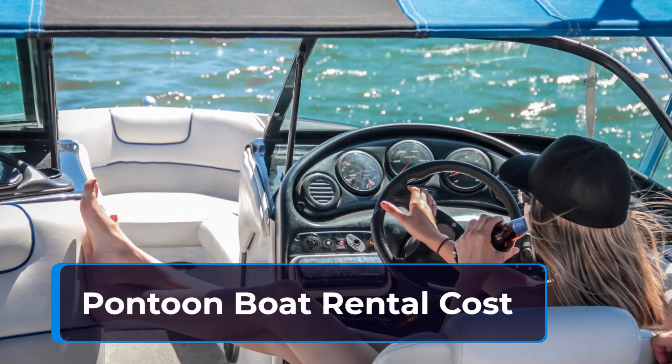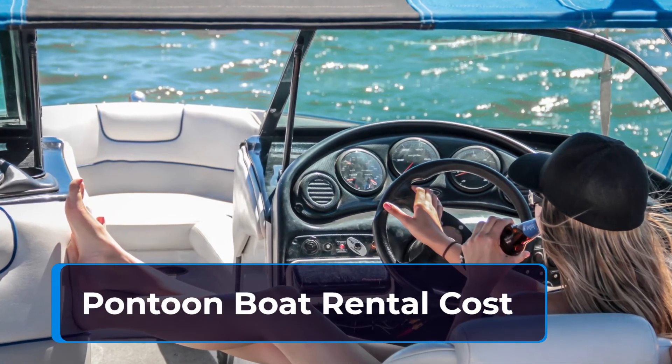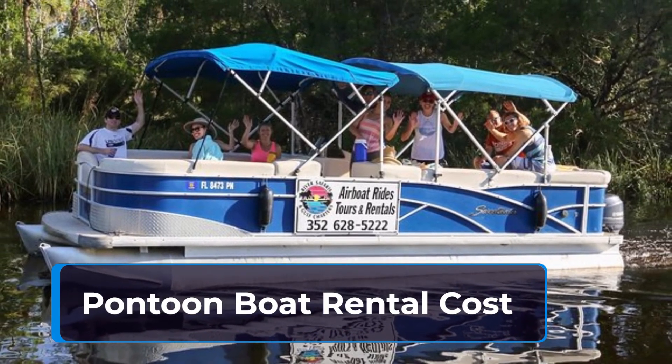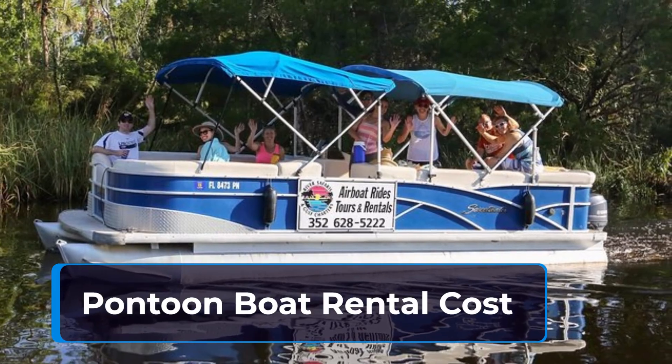The cost for pontoon boat rental can range from $75 for 4 hours at the low end to $450 at the high end, depending on which state you are in and the time of year.